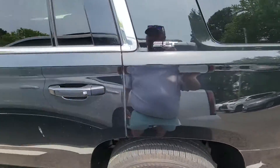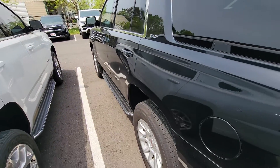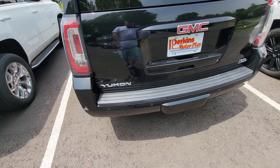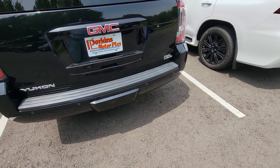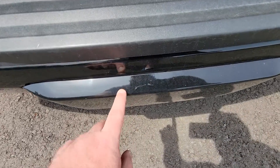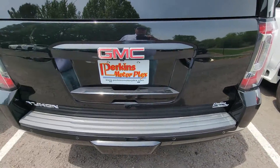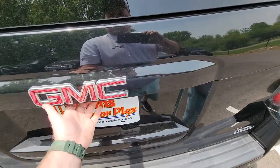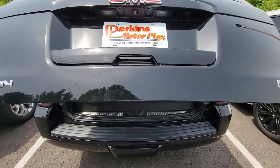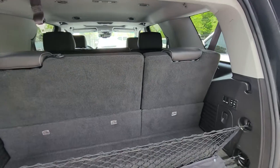Coming down this side of the vehicle, I'm not noticing dents, dings, or scratches — really anything to report, which is excellent. Coming around to the rear, this one does have the park aid sensors across the rear bumper. It still has the tow hitch cover intact — just a little touch-up spot there on the hitch if I'm being picky. It does have the automatic open and close on that rear hatch, which I absolutely love.